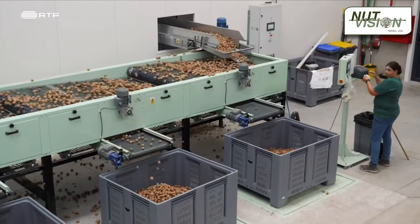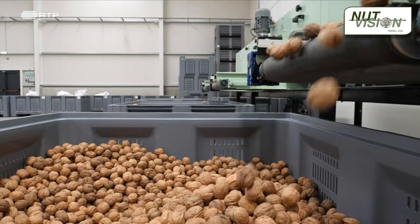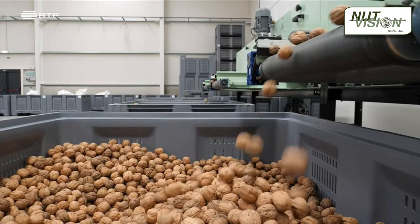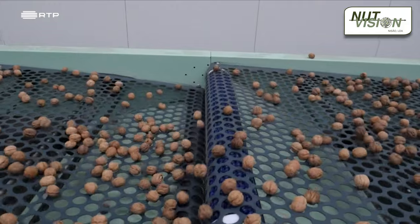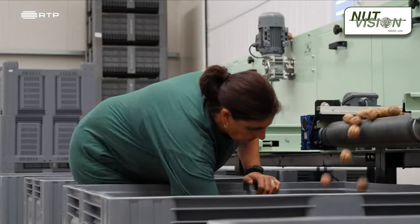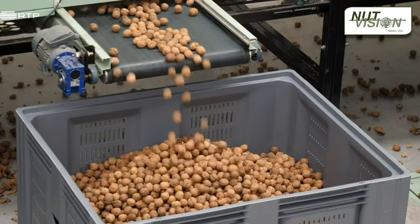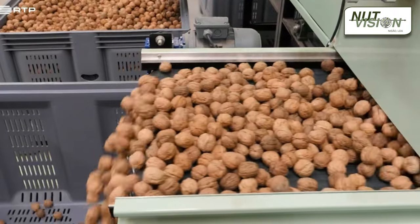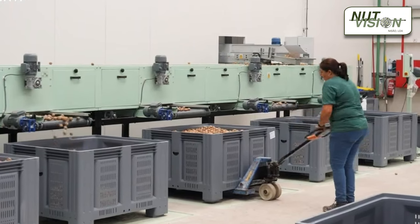At this stage, our walnuts achieve a superior level of quality when compared to products imported from some of the world's largest walnut-producing countries. It's essential to consider the quality deterioration of walnuts imported from Chile and California, which occurs during their extended transportation period, including their passage through the Panama Canal and exposure to high humidity levels in the ocean. In contrast, GoNuts products benefit from their proximity to distribution centers of Portuguese retailers and other European importers like Spain and Italy, being shipped through a much shorter supply chain and delivered with ultimate freshness.